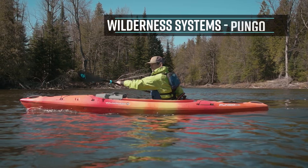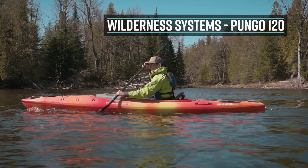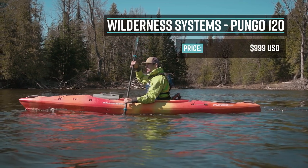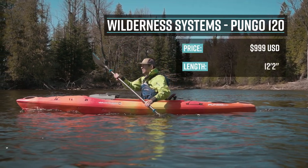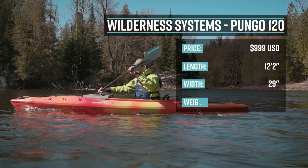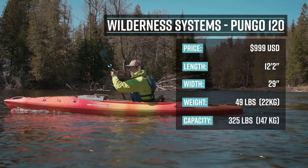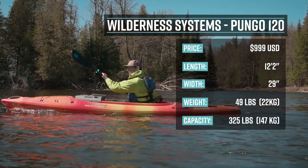But recreational kayaks aren't just about stability. In fact, the next kayak is a kayak of the year for a different reason. Next up, the Pungo 120. The Wilderness Systems Pungo 120 is a sit-inside recreational kayak. It retails for $999 USD. It's 12 feet 2 inches long, 29 inches wide, weighs 49 pounds or 22 kilograms, and it has a capacity of 325 pounds or 147 kilos.